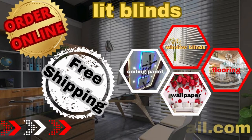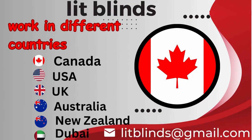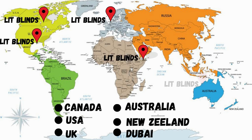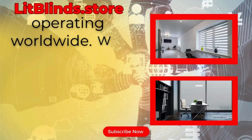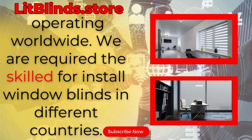Order online for free shipping. Lit Blinds operates in different countries including Canada, USA, UK, Australia, New Zealand, and Dubai, providing free shipping and 50% off in each country. Order quickly to save. Contact us: Canada 514-826-5278, USA 254-708-6262, or email islipblinds@gmail.com. Litblinds.store is operating worldwide and provides skilled installation of window blinds everywhere.